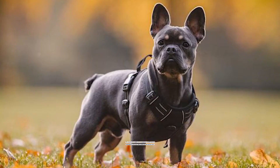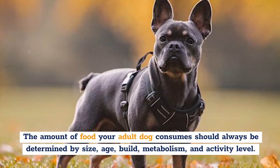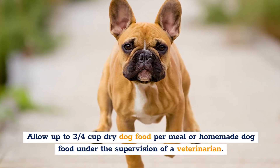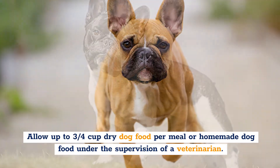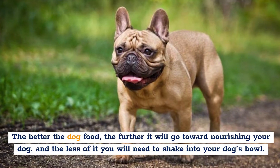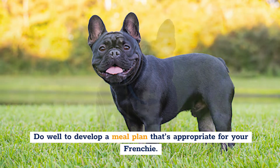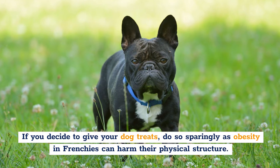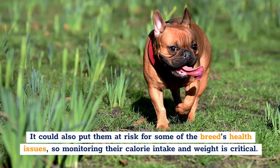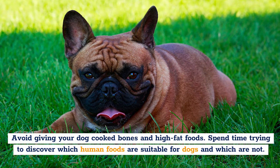Diet and Nutrition. The amount of food your adult dog consumes should always be determined by size, age, build, metabolism, and activity level. French Bulldogs typically require two meals per day. Allow up to three-quarters of a cup of dry dog food per meal, or homemade dog food under the supervision of a veterinarian. Most high-quality dog food will contain all the nutrients the breed requires. Do well to develop a meal plan that's appropriate for your Frenchie. If you decide to give your dog treats, do so sparingly, as obesity in Frenchies can harm their physical structure and put them at risk for some of the breed's health issues, so monitoring their calorie intake and weight is critical. Avoid giving your dog cooked bones and high-fat foods.